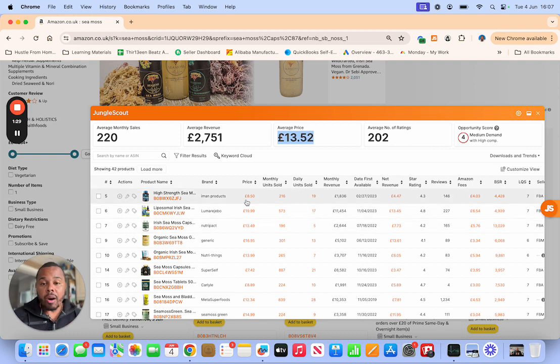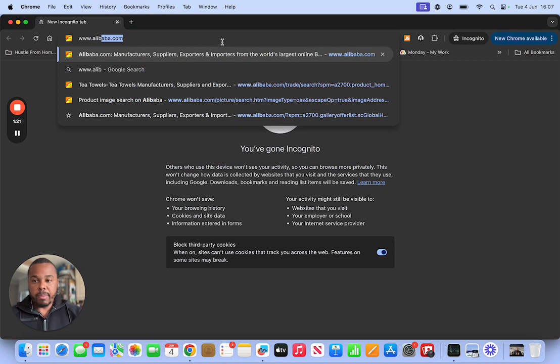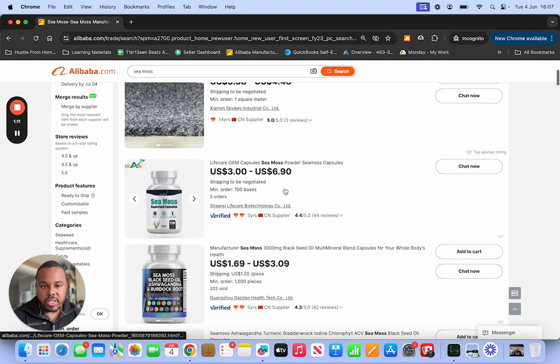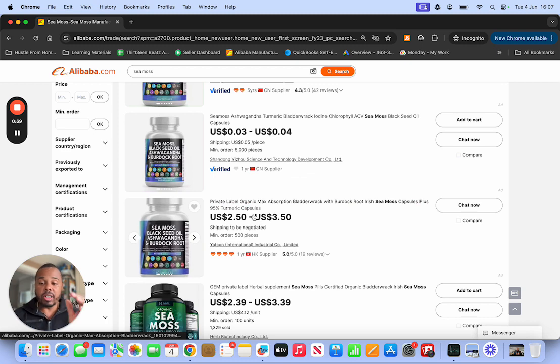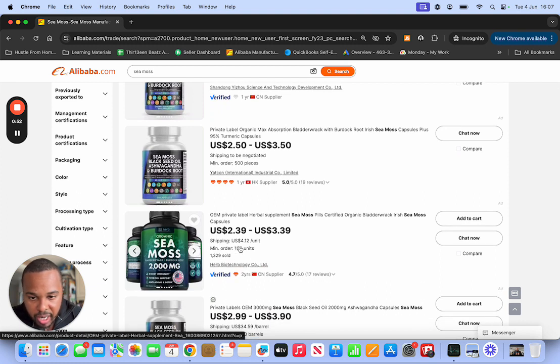Now I'll go to Alibaba and start looking at some CMOS products. You can see CMOS here at $3 per unit, another at $1.69 with a minimum order of 1,000–5,000 pieces. But this one right here is perfect — this is the one I'd go for straight away. Two dollars per unit, minimum order of just 100 units, so I can start small. They've sold 1,329 orders of this product. This is good to go.